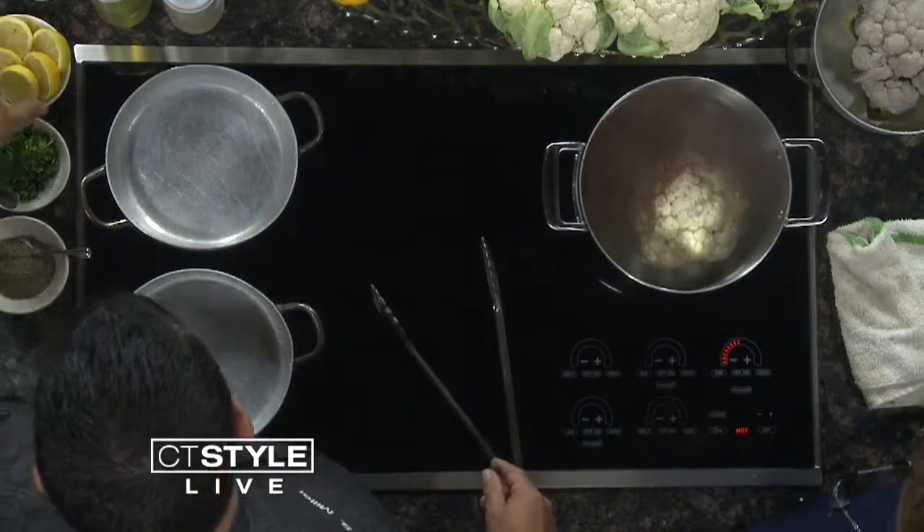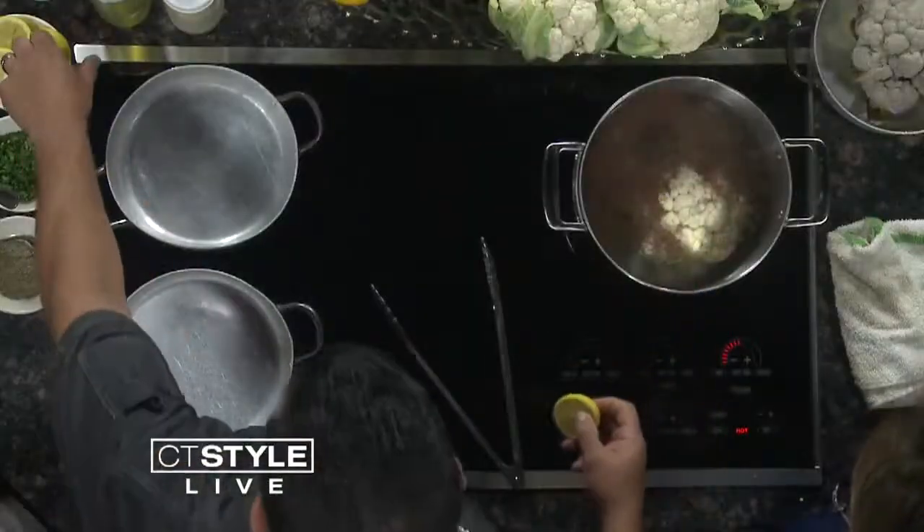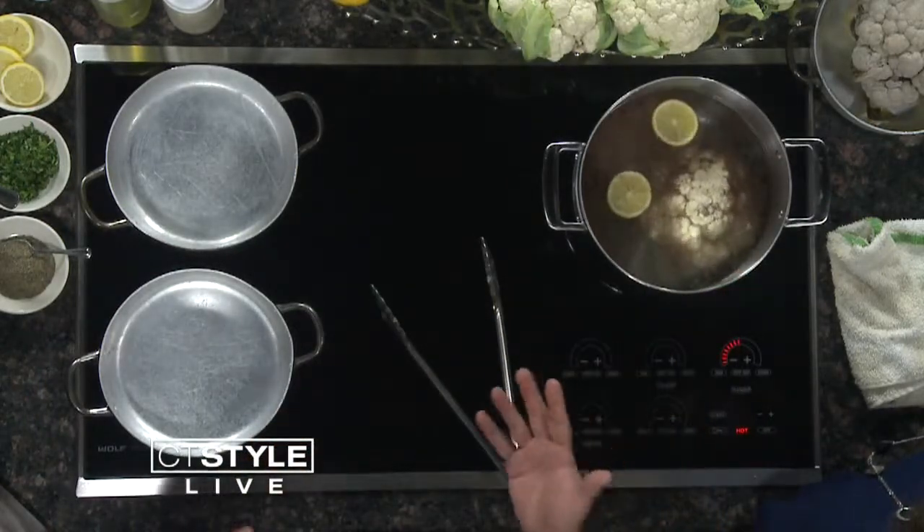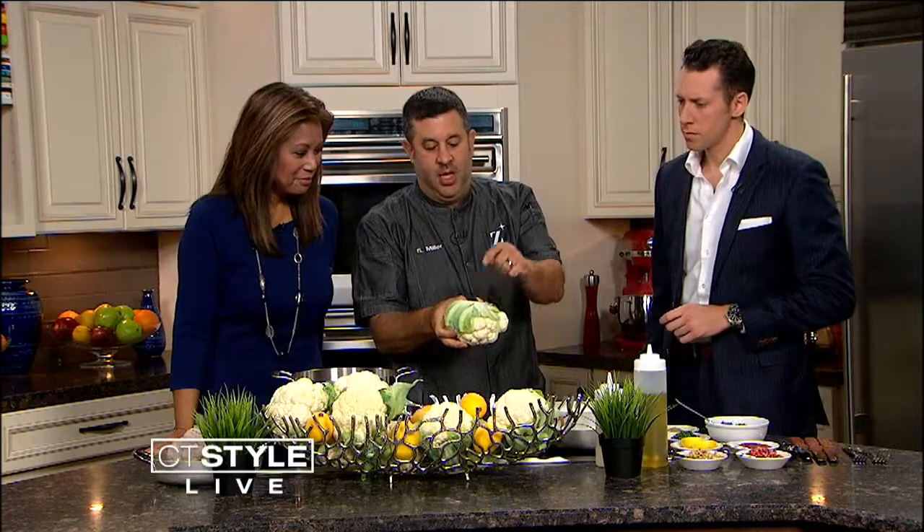How do you choose the right cauliflower at the grocery store? You go to Zahara and eat it! We also add a couple of lemon wedges. We let that come to a boil. We know it's done using the old-fashioned toothpick test — put a little toothpick through the bottom and it should come out pretty easily. If it sticks, give it another minute. Usually it's about eight to ten minutes.